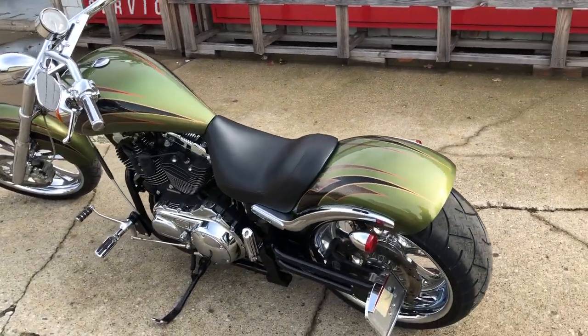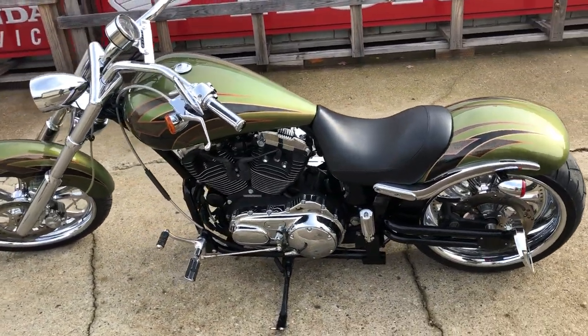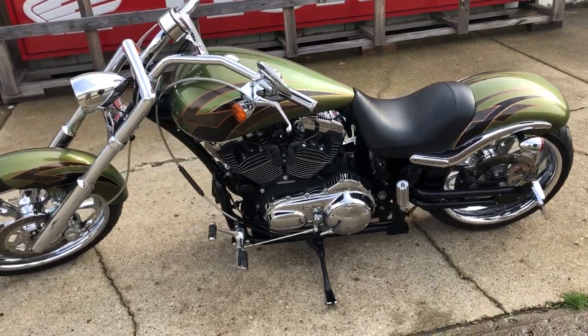Ready to hit the road. Only $9,999 guys. Give us a call, we'll get it done. 810-648-9500.